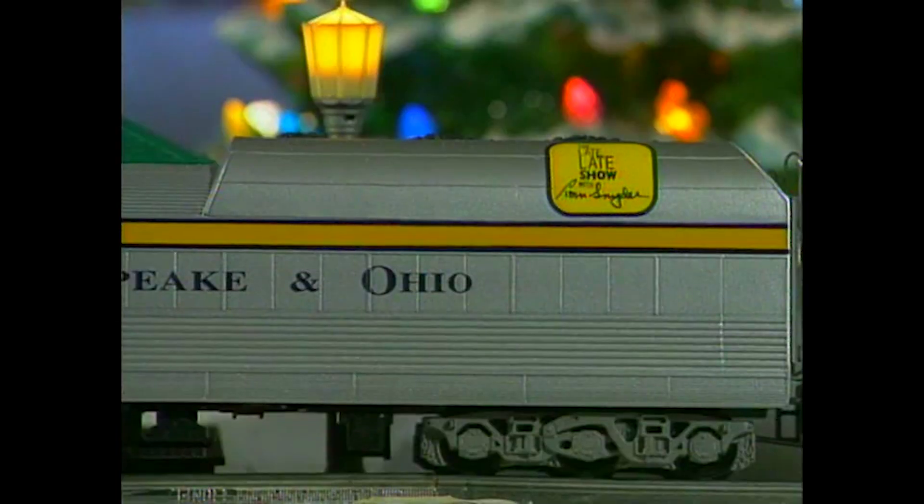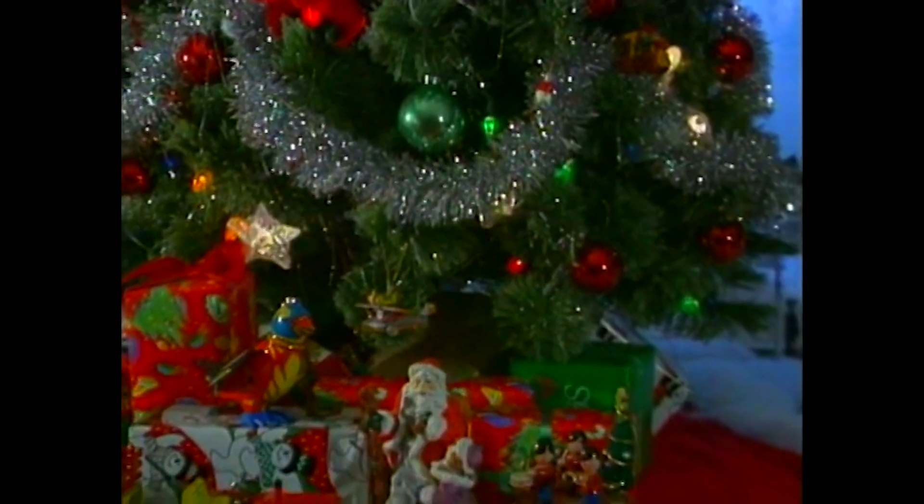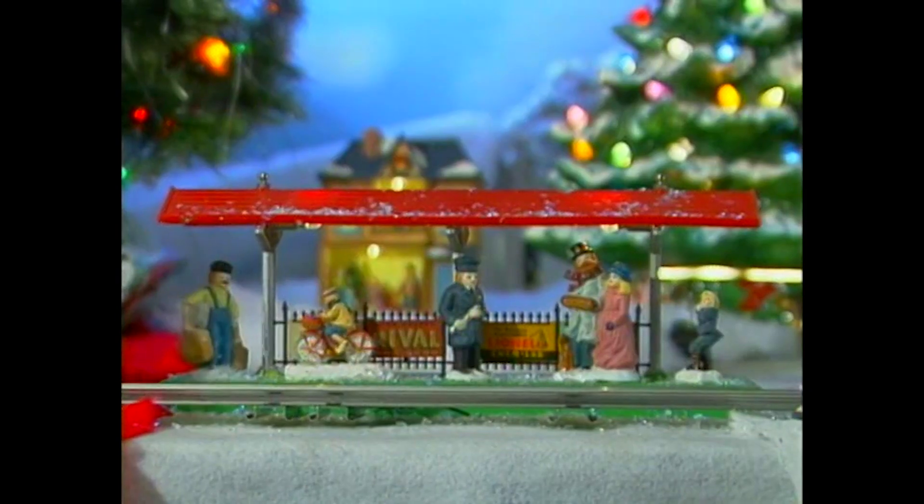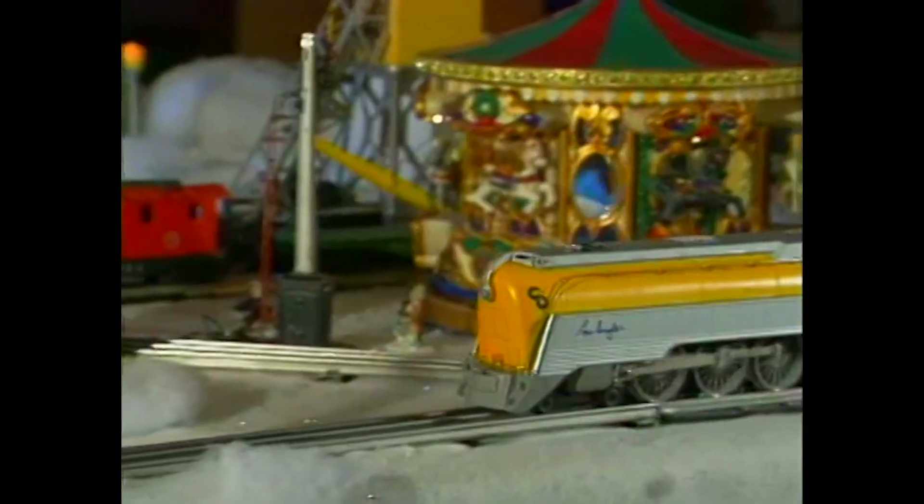"Tom Snyder, would you like to be a rider on a Lionel train with me? Tom Snyder, would you like to be a rider traveling around that Christmas tree?" In recognition of your long-standing, enthusiastic affection and support of Lionel trains, when the folks at Lionel found out I was going to be on your show again, they made this special train up just for you — one of a kind — and they want me to present it to you.